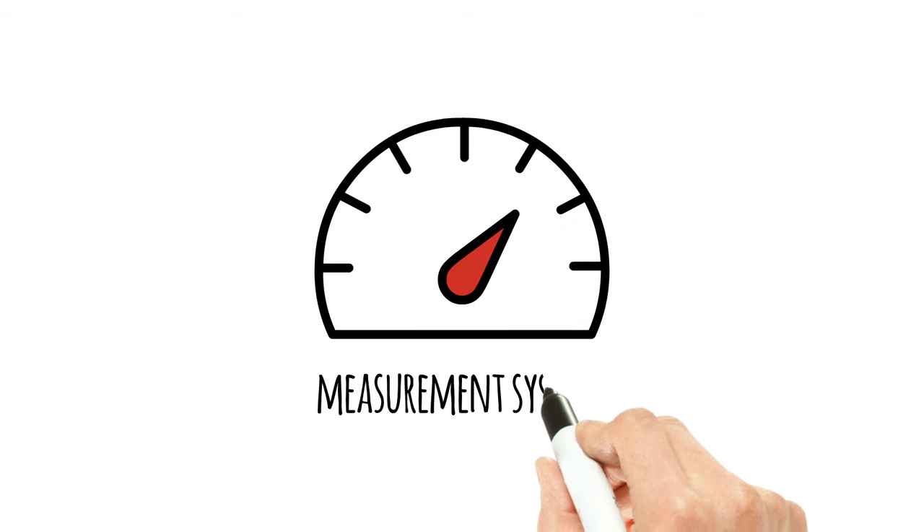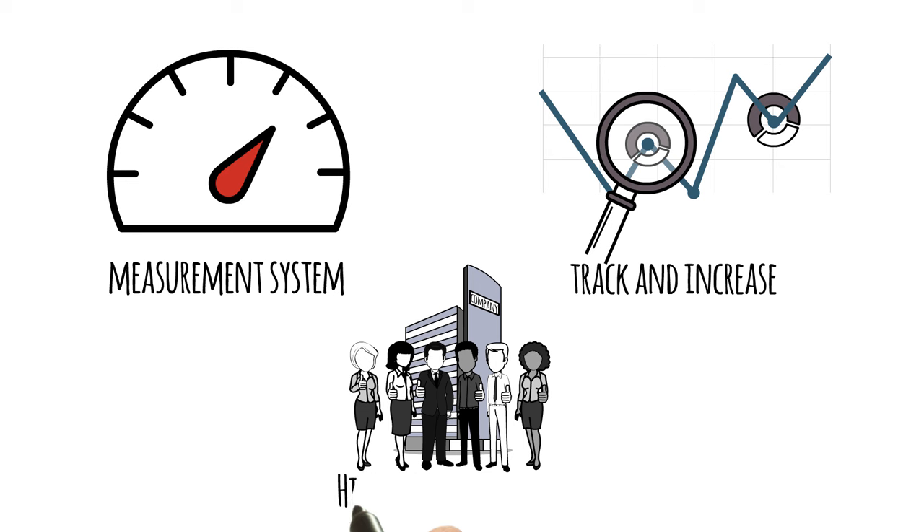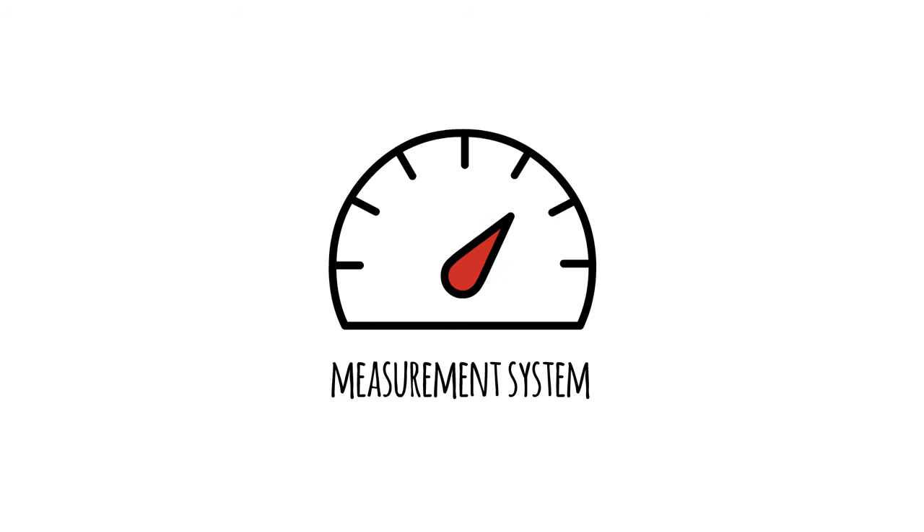NPS is a measurement system that helps companies track and increase the likelihood of customers recommending an organization. First of all, let's describe the actual NPS measurement.